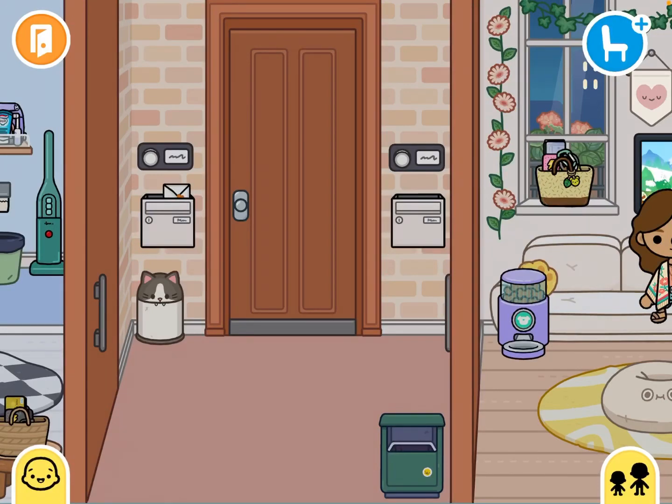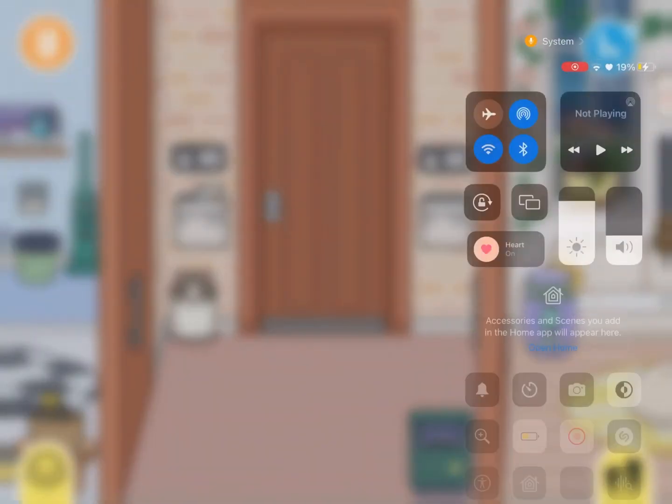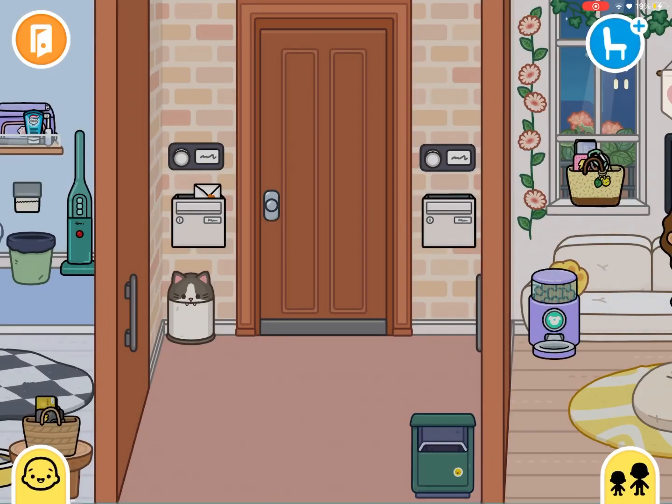Hey guys, welcome back to my channel! Today we are gonna be doing a big street building tour house. Let me just check if it's recording — yeah it is, okay so yeah.